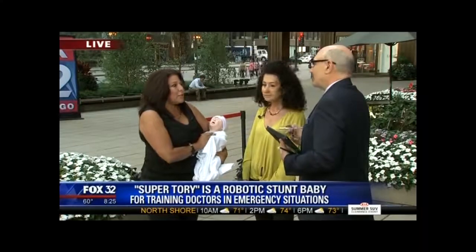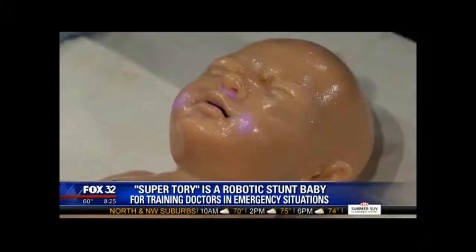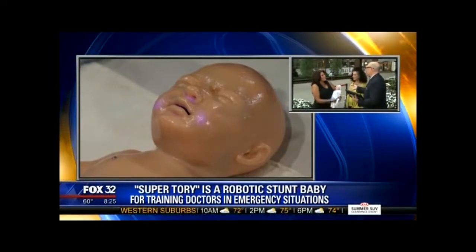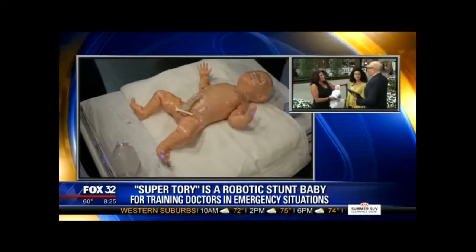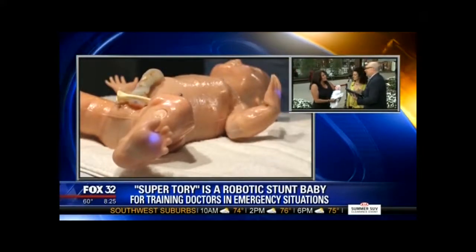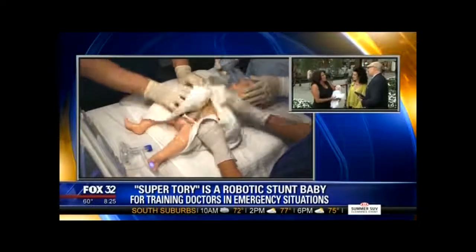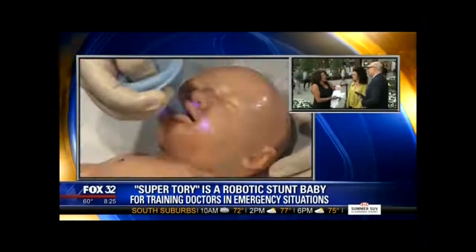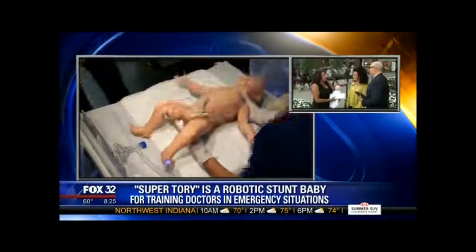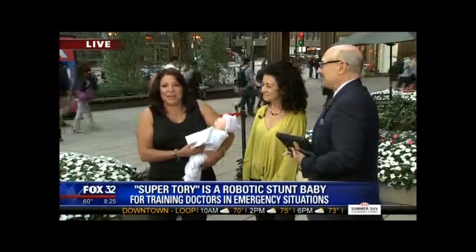Can we expect to see more of this type of training in more hospitals around the country? Absolutely — in fact, these go worldwide. We manufacture them in Miami, Florida, so it's designed, developed, and manufactured right here in the U.S. Super Tori is a baby, but we have full adults that deliver babies, adult males with amputations that bleed, and everything in between. It's amazing work that robotics and technology are finding real-life applications.